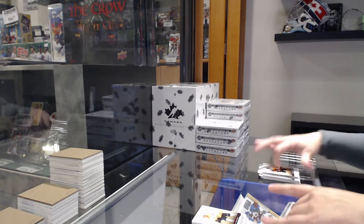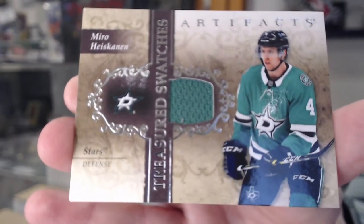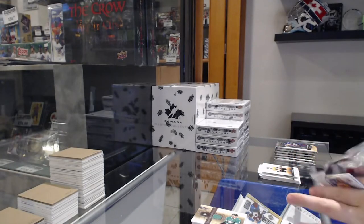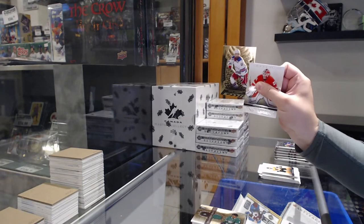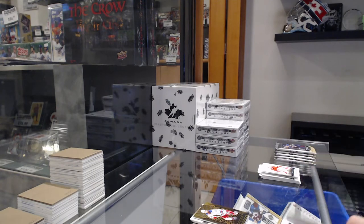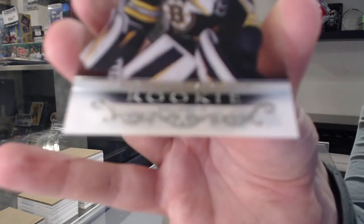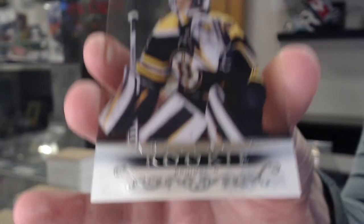Treasured Swatches jersey for Dallas of Miro Heiskanen. Orem for the Rangers of Lafreniere. Clear-cut rookie for Boston, Jeremy Swayman.